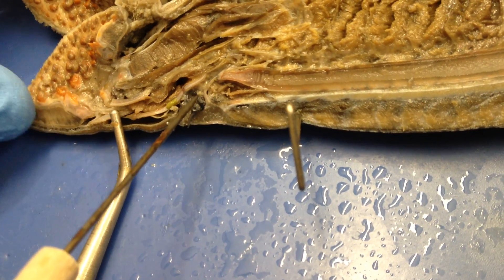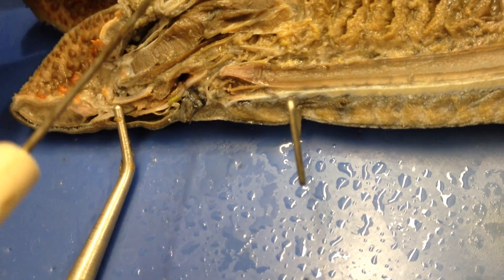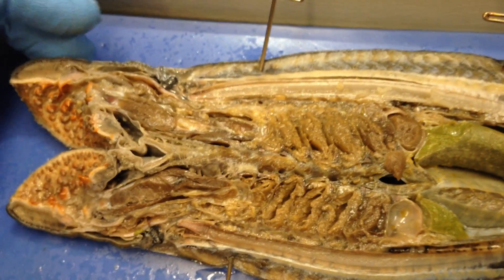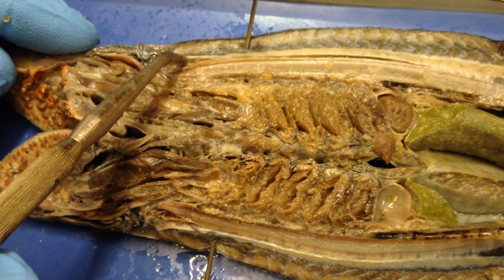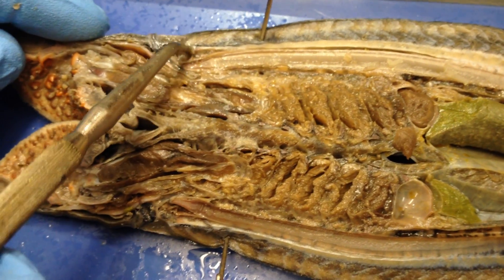This black dot is the pineal gland — however you want to pronounce it. There's the brain — I'm smushing it right here. And then follow that down, and that's the nerve cord.